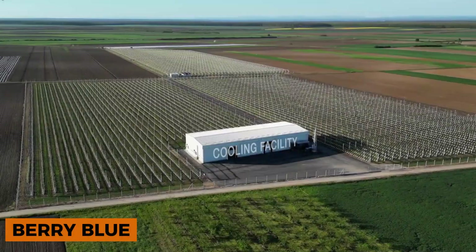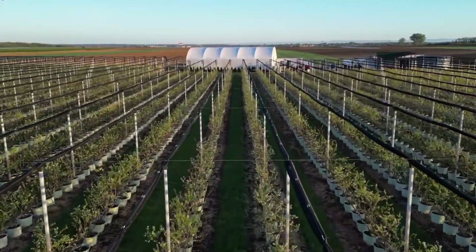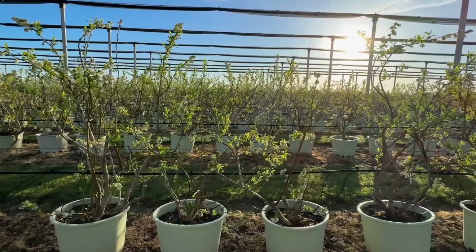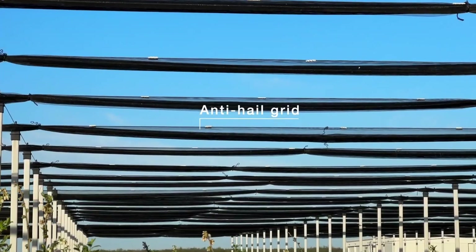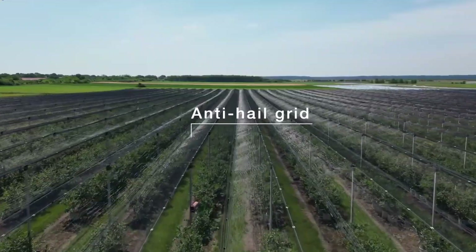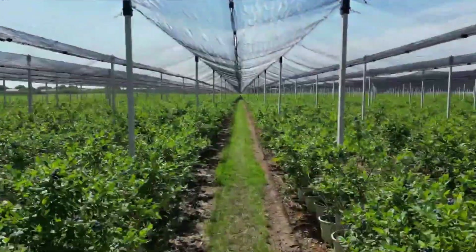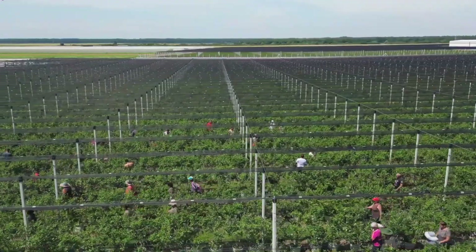From a distance, Berry Blues' blueberry plantations resemble vineyards, with curling vines, tidy leaves, and clusters of delicate bluish fruit. Since 2017, the company has been cultivating blueberries with great success. According to their website, the process can't be fully mechanized because the berries are too fragile and must be picked by hand. Tractors are used only to transport freshly harvested berries from the fields to the processing area.